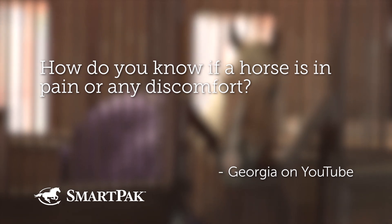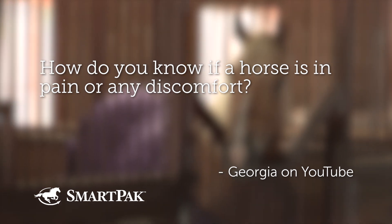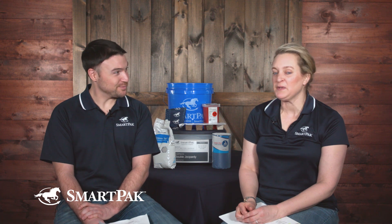How do you know if a horse is in pain or discomfort? DR LYDIA GRAYSER: This is related to the other question. I thought it was interesting that both questions got voted high up. It must be a point of concern with people.